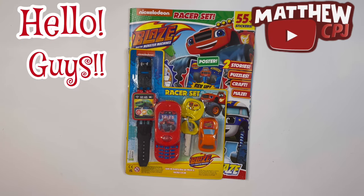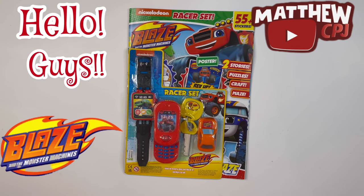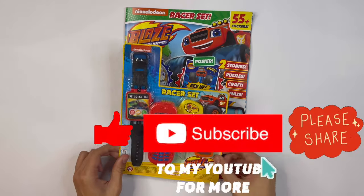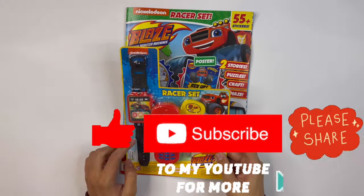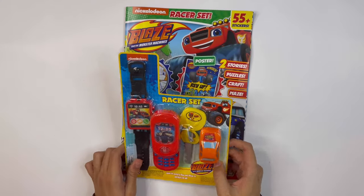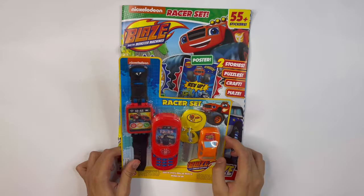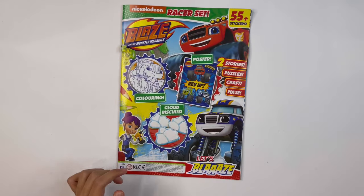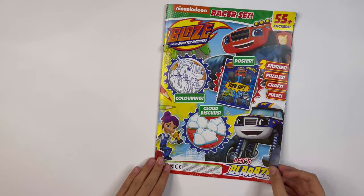Hello guys, this is MappyCBJ here with a Blaze and the Monster Machines magazine. It has a racer set. You get a watch, a mobile phone, a key, and a car. I will show you all of these at the end. And let's take a look inside the magazine first.